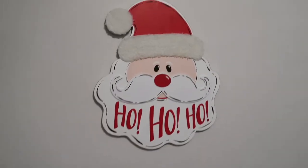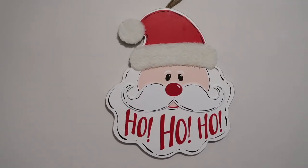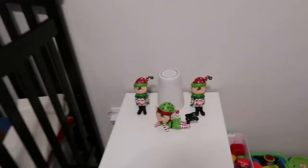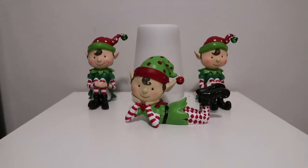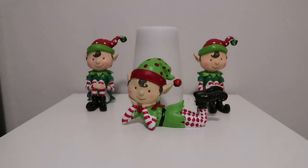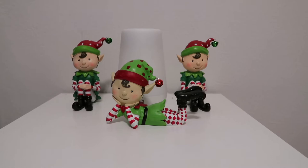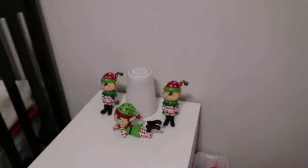We have this cute Santa sign, also from Hobby Lobby. Going over to where the Hatch machine is, we have these little elves, also from Hobby Lobby. I use these as a way to tell the boys that Santa is watching — these little elves report back to Santa and protect them during the night. I absolutely love that, so that's kind of their setup up here.